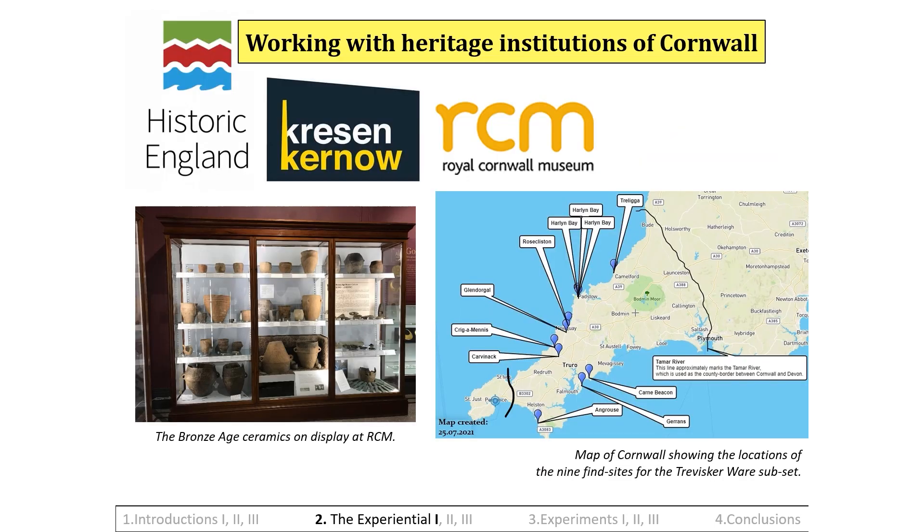I have always been fascinated by the prehistoric pottery in the Royal Cornwall Museum's collections. After working closely with the Historic England Records Office and Kreson-Curnow, the Cornish archives, the parameters of the data set were established. An imaginary line was drawn at Cambourne and the study focused on early Bronze Age Traviscaware found at sites between here and the River Tamar on the Cornwall-Devon border. The museum team, especially its collections manager Jenny, were amazing in facilitating my in-person work, and we compiled a data set of early Bronze Age Traviscaware, beakers and food vessels, all found within the study area.